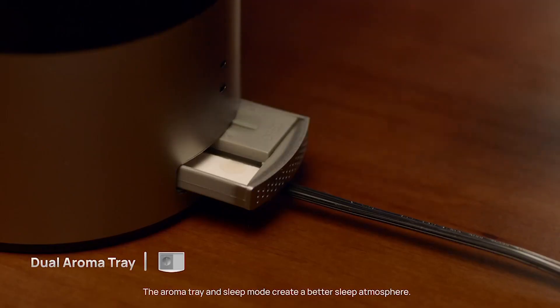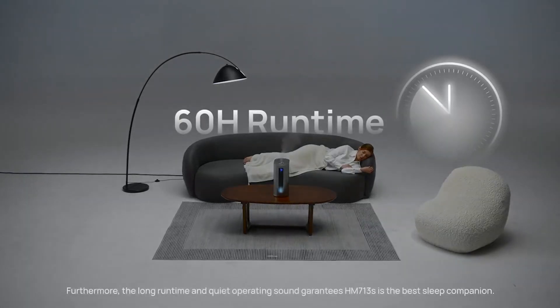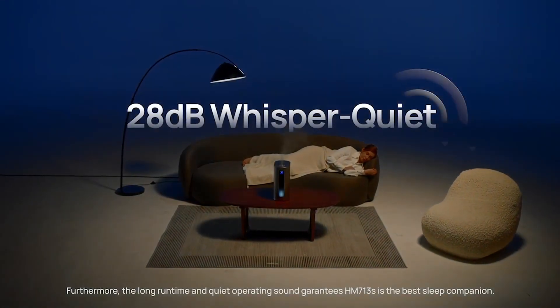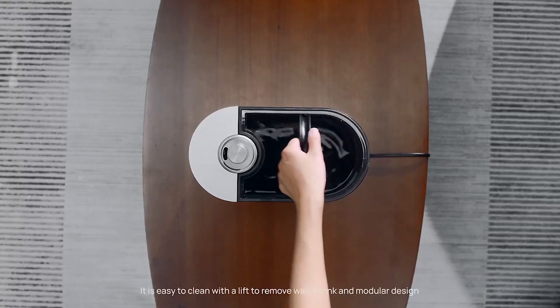The aroma tray and sleep mode create a better sleep atmosphere. Furthermore, the long runtime and quiet operating sound guarantee the HM713S is the best sleep companion.